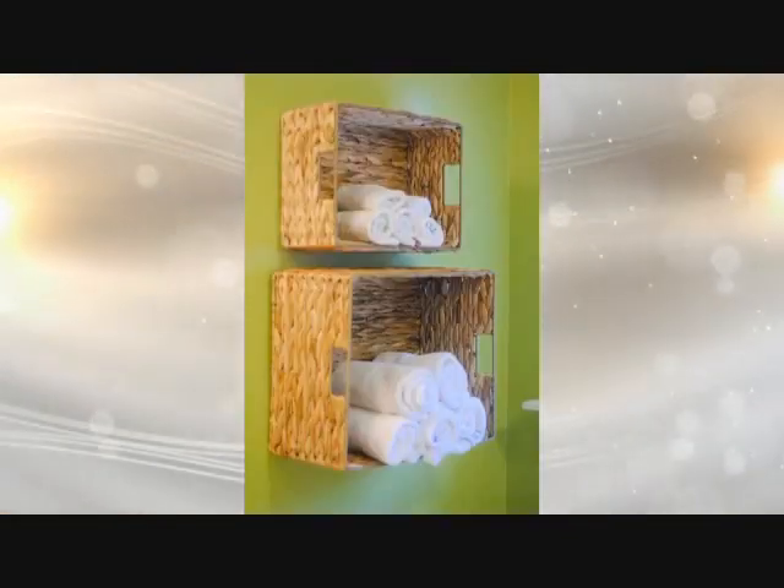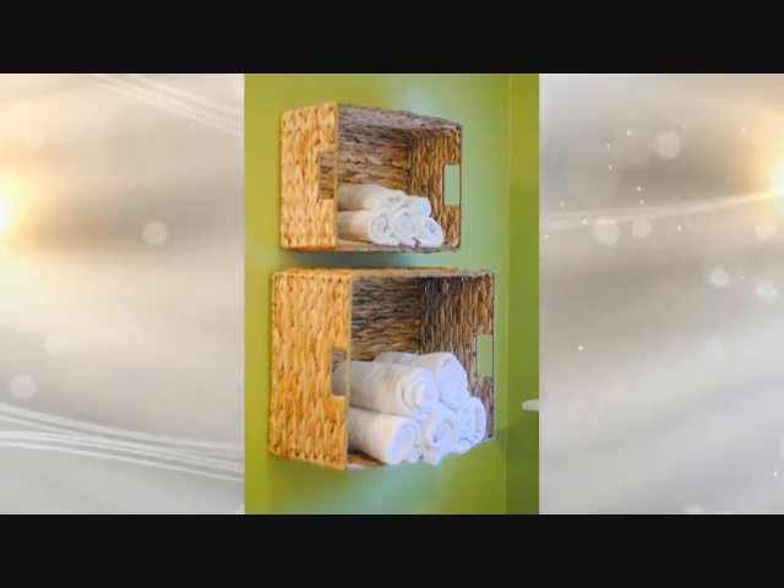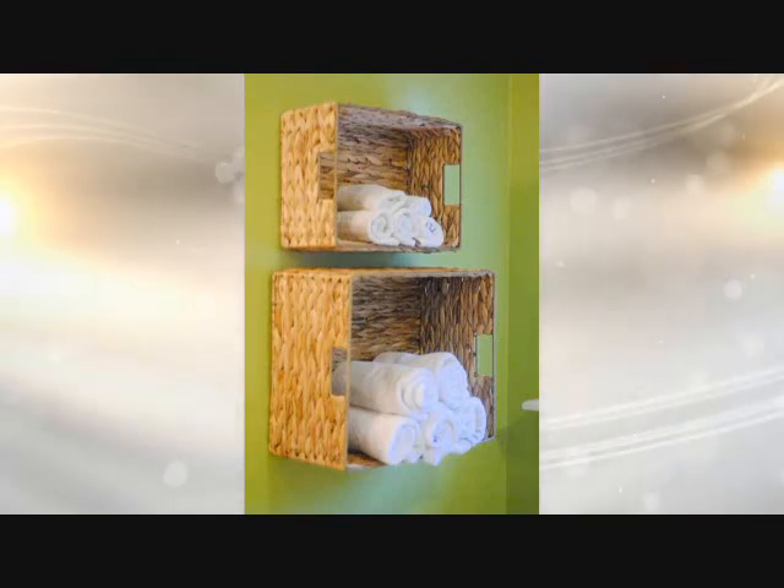Tip 6: If you lack space at the bathroom area, look around and you'll find wall spaces that you typically neglect. Reuse those free wall spaces by mounting more creative storage solutions.